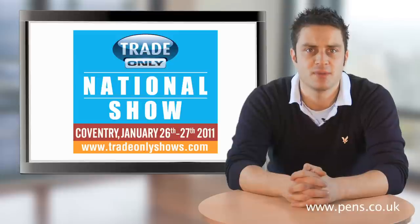With a very short space of time until the trade only national show, we are now completing the final preparations. We're extremely excited about showing the full version of our new stand at the show. If you're impressed at PSI, just wait until you see the one we have planned for trade only.